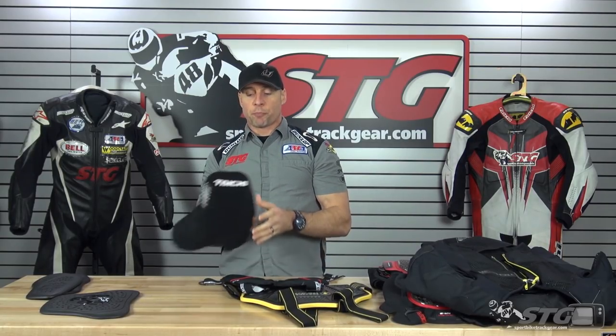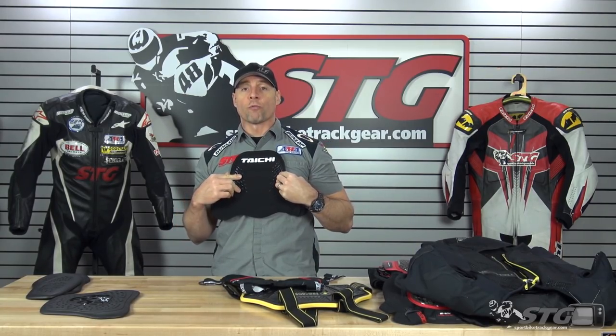Hi, I'm Brian Vann from Sportbiketrackgear.com, and today we're going to do our 2018 chest protection overview.